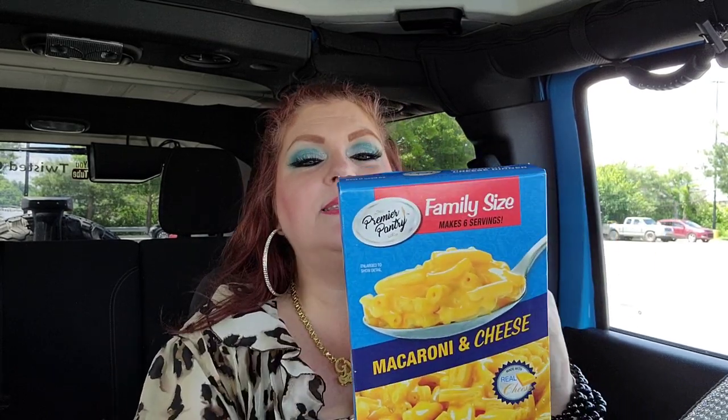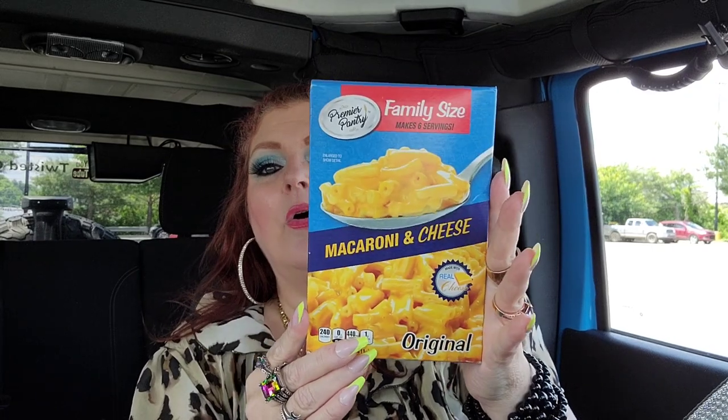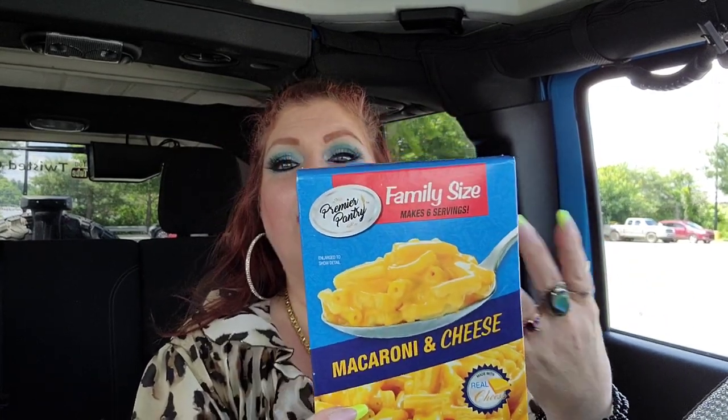I found something new — the Premier Pantry family size mac and cheese. They have a lot of different hamburger-helper-type items. I'm not sure if it's any good, but I'll probably make it as a side dish or just make it as lunch for Jeremy and Jack.